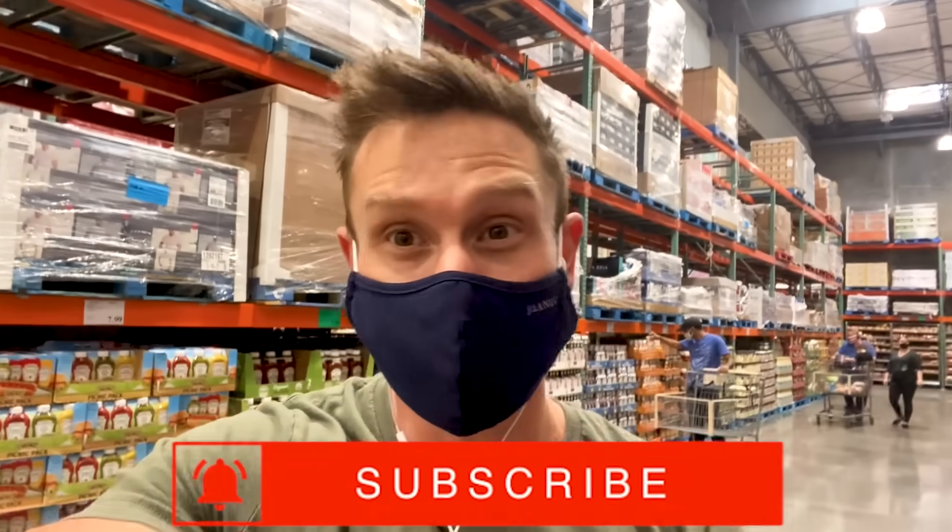Please don't forget to check out Thrive Market, and don't forget to check out this channel — we have new videos dropping all the time. I'm going to go check out now. And don't be lazy — put the cart back, be a kind human being.